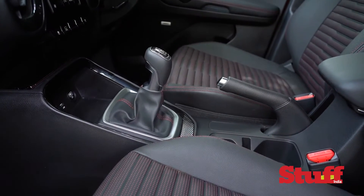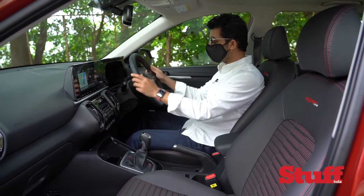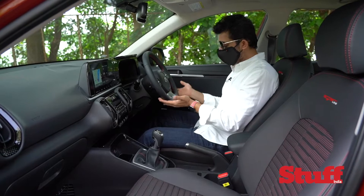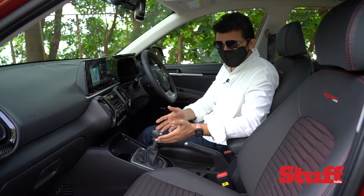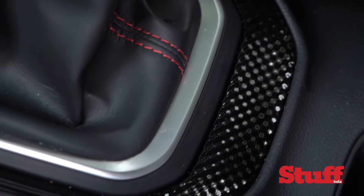Inside the Kia Sonet, it's an impressive place indeed. It feels like a class — or maybe even two above — the competition. The touch points are all wrapped in nice soft leather, it feels nice to hold, there's a flat-bottom steering wheel, and I'm driving the IMT here — even that is wrapped in leather.